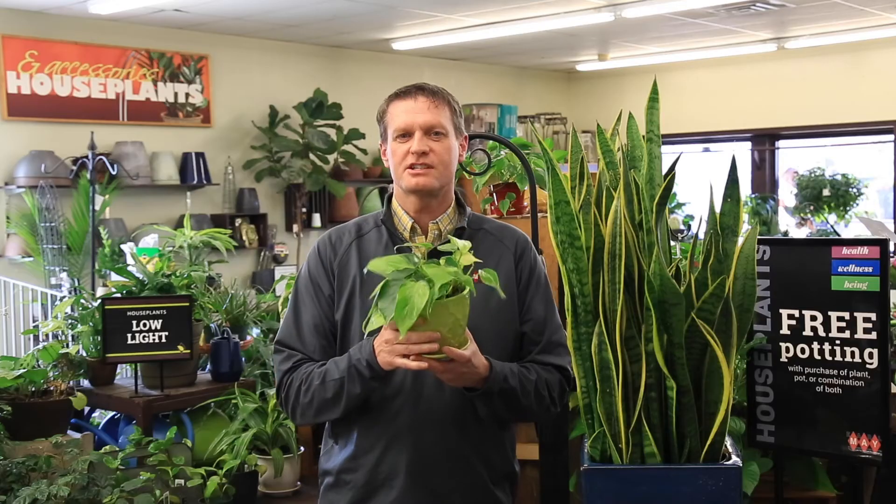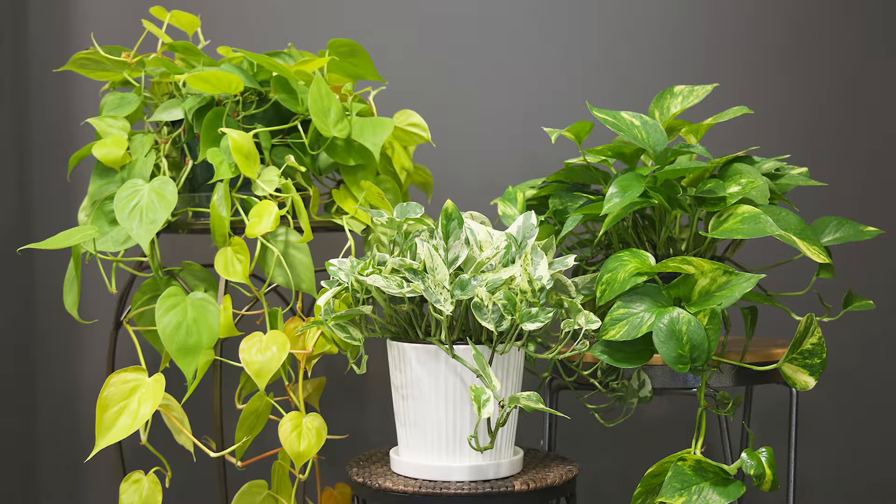Another plant that's just a true classic is the philodendron and the pothos. They're kind of cousins, and they come in green and gold and striped kinds. It's really neat to see them trail across a desk or a bookcase.